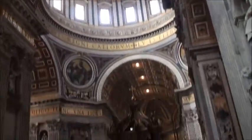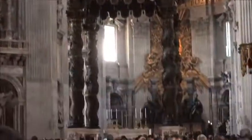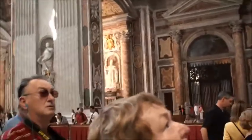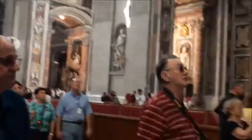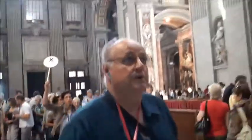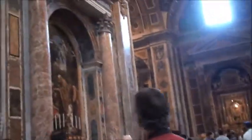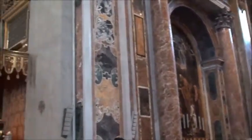Then above it was of course the dome. This is directly above the tomb of St. Peter the Apostle, and directly below the dome of the Vatican. It's where the Pope conducts the Mass.